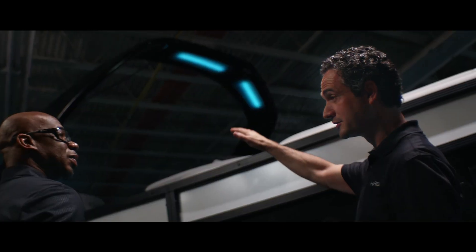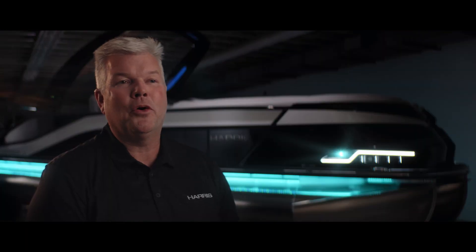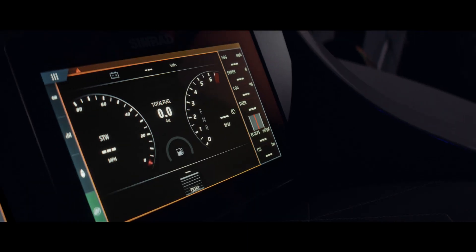This new Grand Mariner is such a beautiful boat and evokes emotion and passion — from the styling to the beautiful lighting inside and outside the boat, and the amazing class-leading technology.